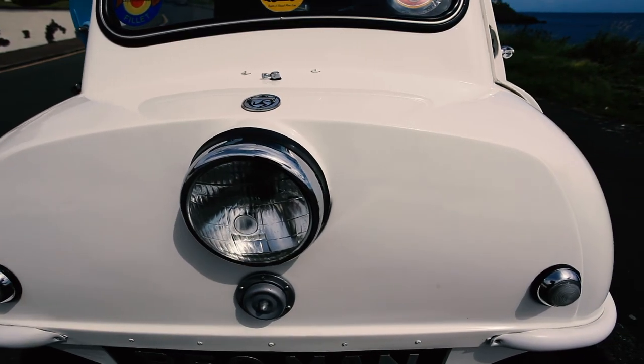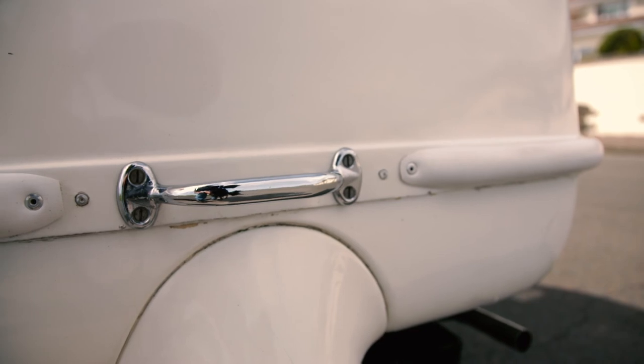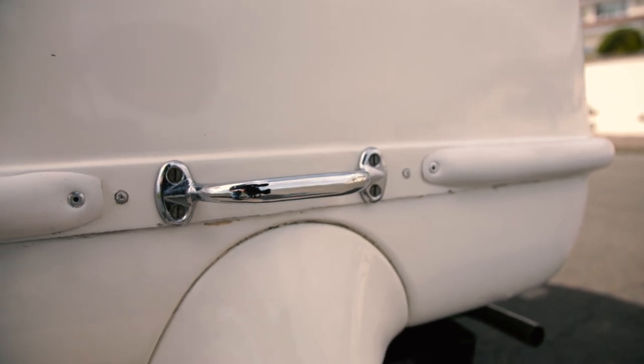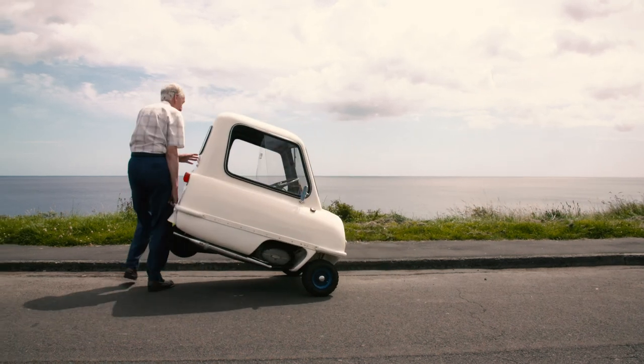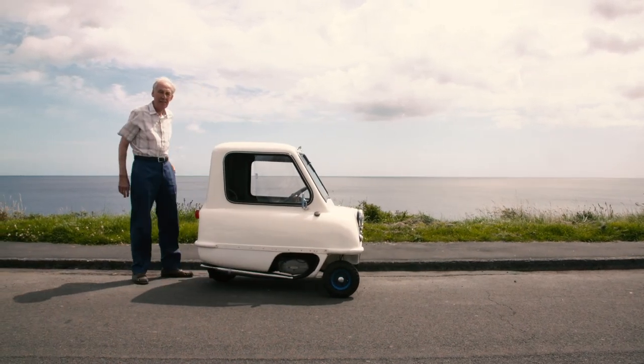Unusual features include the fact that there's a handle on the back, so that if you find a small parking space, you can pick it up by the handle and just turn it around and pop it into the parking space.